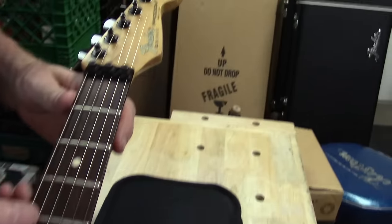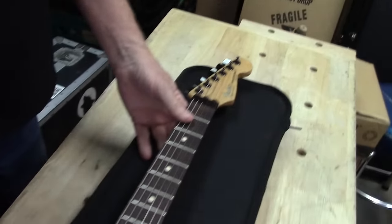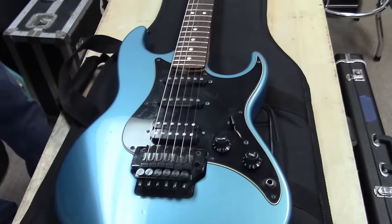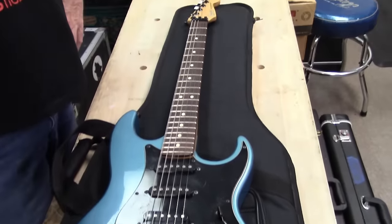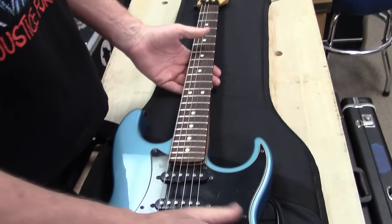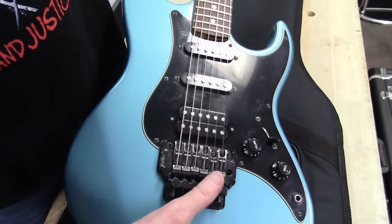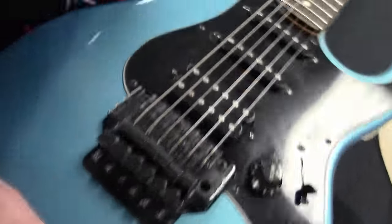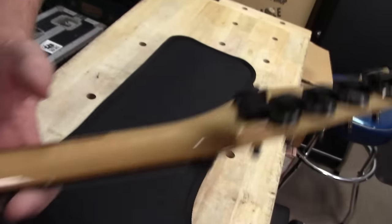This is a Fender N1 Made in USA — that's the Prodigy, the Fender Prodigy. Fender made a super strat to compete with the Kramers and all that kind of stuff. This one's kind of cool — just a two-knob. Wait a minute, is that a Kahler? That's got a Kahler on it. Yep, Fender's little super strat right here.